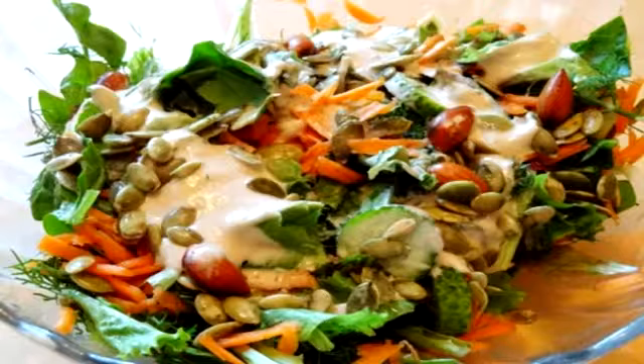Ingredients: 4 inches cucumber, 1 stalk celery, 1 carrot, 1 handful spinach, 2 handfuls leafy lettuce, 1 handful dillweed, 5–7 soaked almonds, 2 tablespoons soaked pumpkin seeds. Directions: soak almonds and pumpkin seeds overnight.